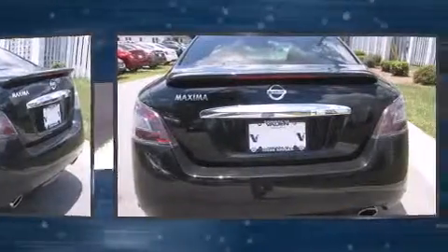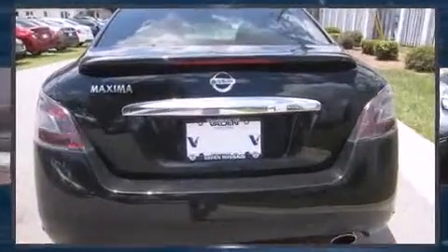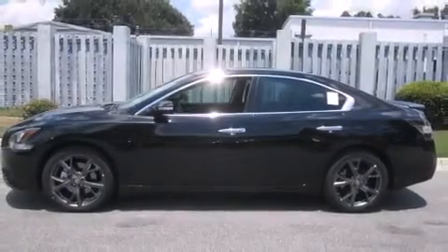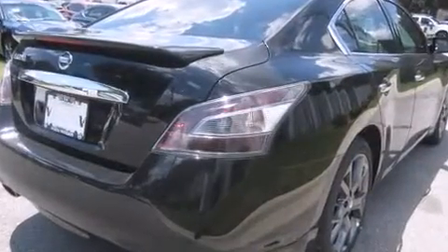Top features include front dual-zone air conditioning, leather upholstery, a tachometer, power front seats, power moonroof, turn signal indicator mirrors, and one-touch window functionality. With high-intensity discharge headlights illuminating your path, you'll always appreciate maximum visibility.